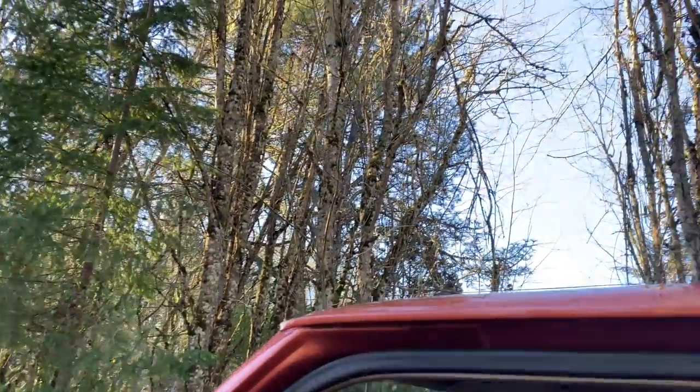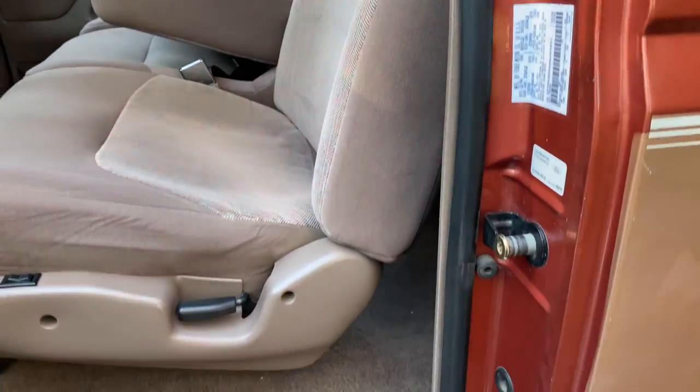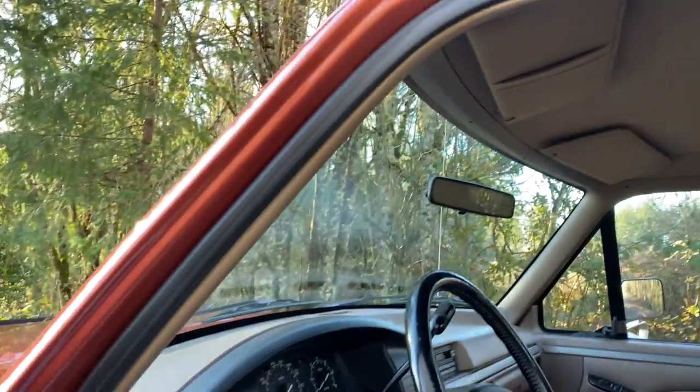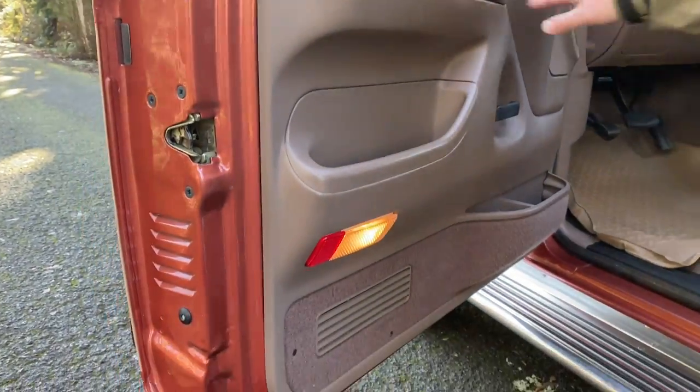You can see absolutely no tearing or anything going on anywhere on the interior. Headliner is perfect. Door panels are perfect. No marks anywhere, no fading.